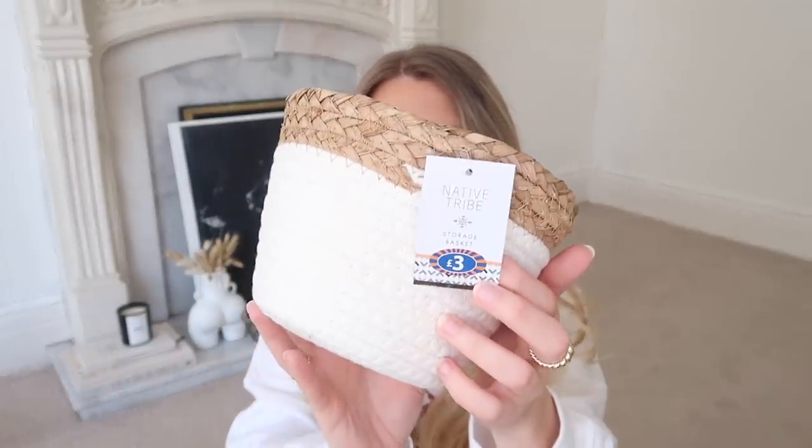It reminds me of something I'd see on Zara Home or Urban Outfitters, and it's a really unique shape too. Mug lovers out there will know what I mean - having a favourite mug makes a difference. I also got this cute little basket for £3, part of their Native Tribe range. I don't have a home for it yet but maybe in the bathroom with some flannels. B&M also had a bargain bucket of 10p DVDs and I picked up Taken - such a classic.